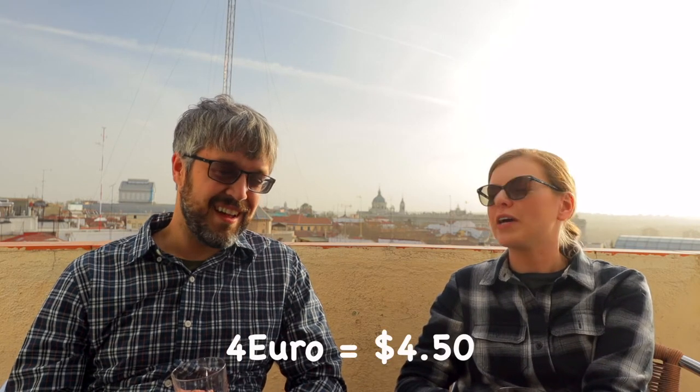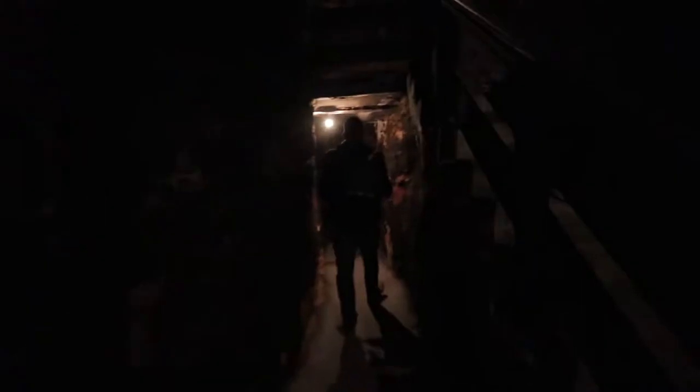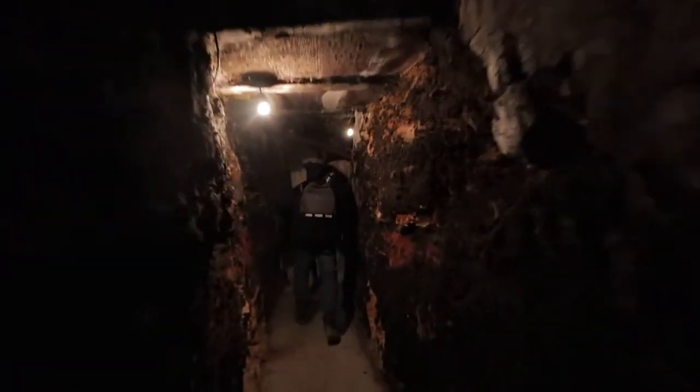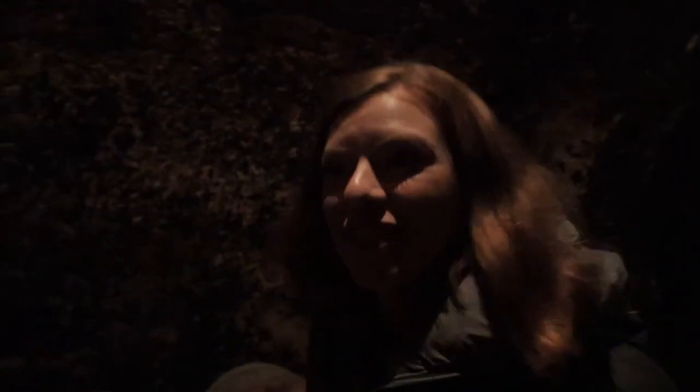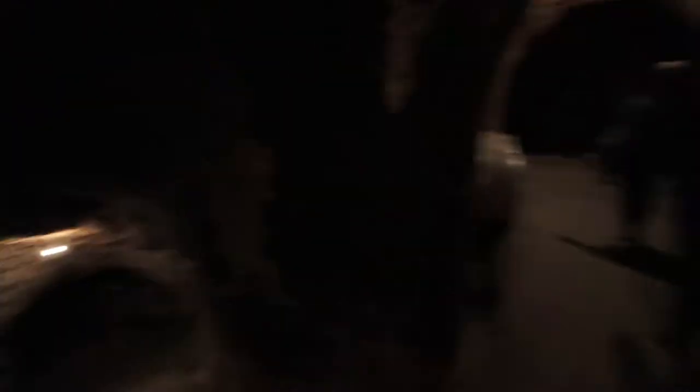One thing I want to mention is how affordable all of the wine is, at least compared to US standards. This bottle we're drinking right now was four euros — the whole bottle. You can't even get a cheap glass for that in the US. They took us down into the caves where they've been storing bottles for a really long time.